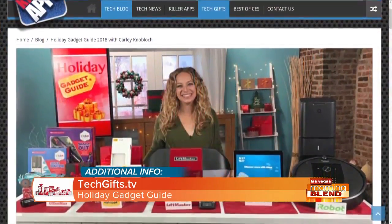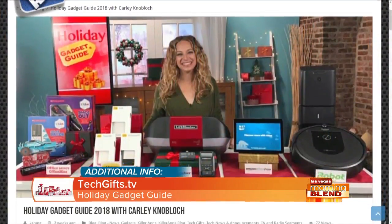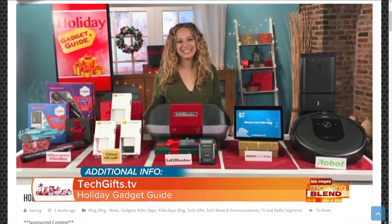LiftMaster, Amazon, iRobot, Office Depot, and Otterbox — they're all proud sponsors of the Morning Planet.